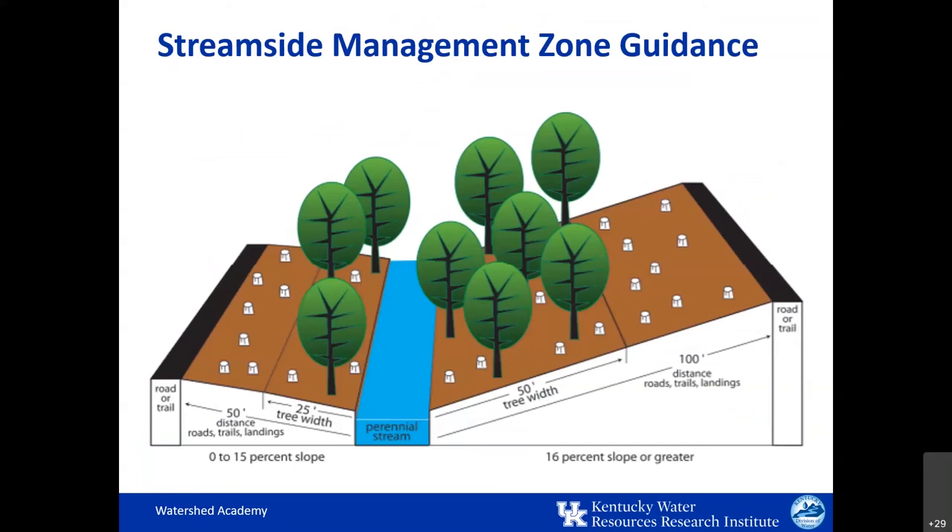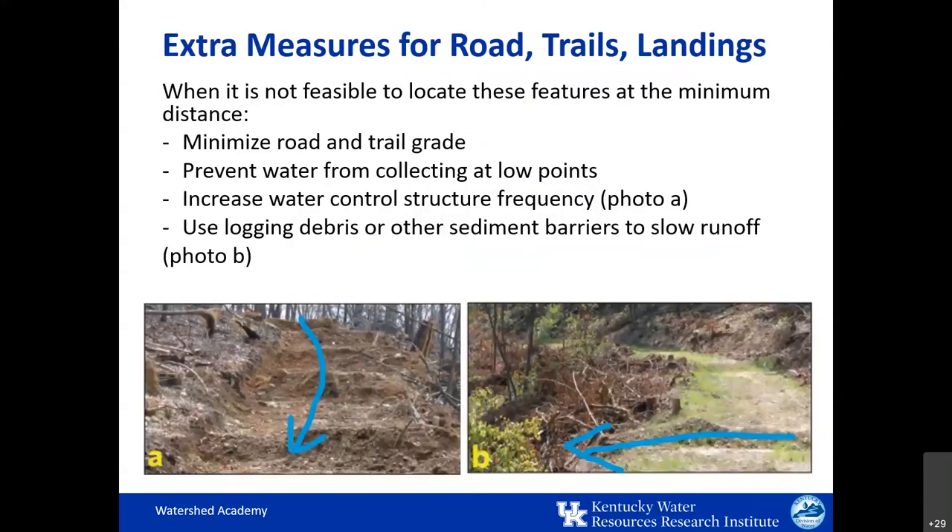This diagram from the Kentucky Master Logger publication further illustrates the SMZ guidance graphically. Note that the required overstory tree retention increases with increased slope on the right, as does the distance of the road from the stream. These increased restrictions are designed to reduce soil erosion. There are situations where it's not feasible to locate roads, trails, and landings at the required distance, so when they must be located closer to streams, extra precautions are needed to reduce muddy runoff. These include minimizing road and trail grade, preventing water from collecting at low points, increasing water control structure frequency — these are water bars — and using logging debris or other sediment barriers to slow runoff.